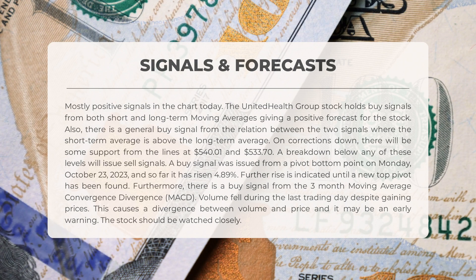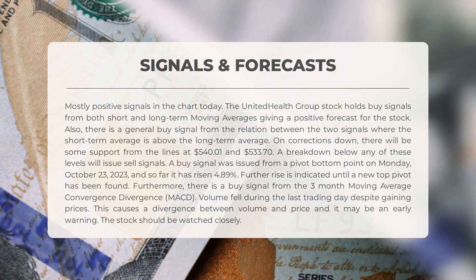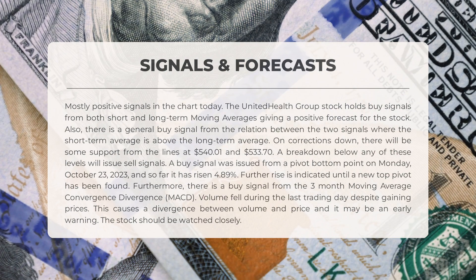On Monday October 23rd, 2023, a buy signal was issued from a pivot bottom point, resulting in a 4.89 percent increase so far, suggesting a further rise until a new top pivot is found. The three-month MACD also indicates a buy signal. Despite gaining prices, volume fell during the last trading day, creating a divergence between volume and price which may serve as an early warning. In the long-term chart, the stock had a golden star signal on Monday September 18th, 2023 — a rare combination of short-term moving average, long-term moving average, and price line that is often followed by substantial gains.